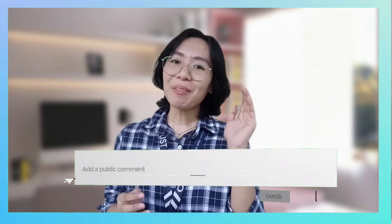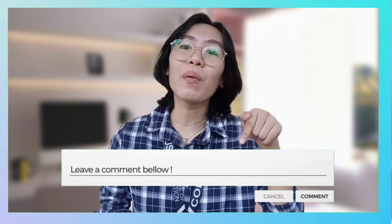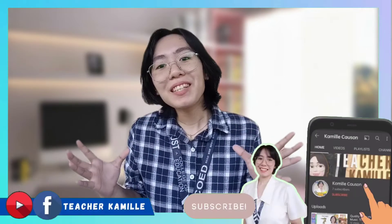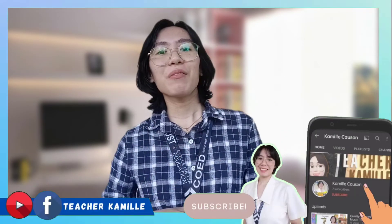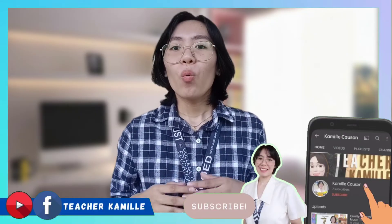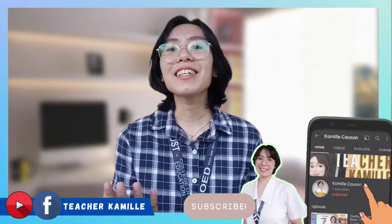Do you have questions like Ma'am Marielle Tapadera? Let me know in the comment section below, and we'll try to feature it in our next YouTube content. This has been Teacher Camille. Thank you for watching. Dear teachers and future teachers, we're on the journey of continuous learning — come and join me.